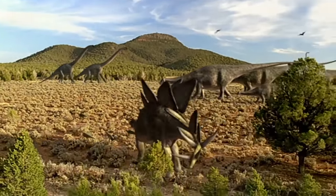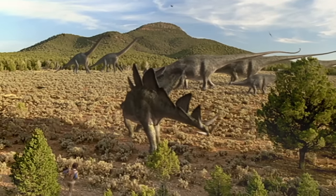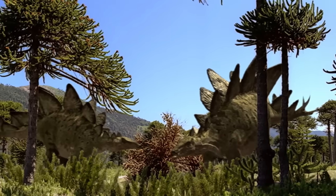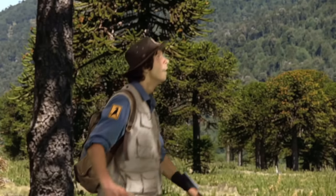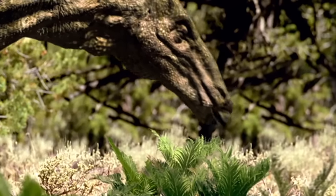The Stegosaurus has 17 plates down its back and spikes on its tail. It was nine metres long — that's the same as a double-decker bus. This is a plant-eating dinosaur. He loves his greens.